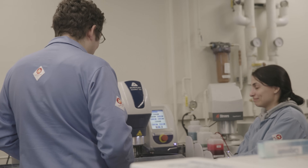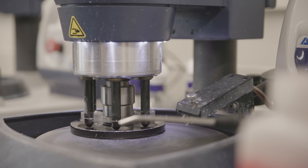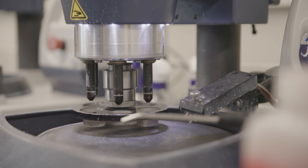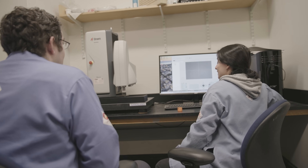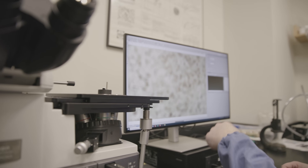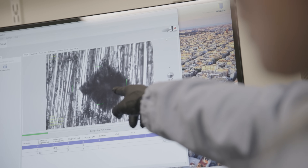The Met Lab is a shared research facility, which means that anyone within the Institute can use it and get trained on the equipment and enable their research. We have plenty of users from all over MIT who use our equipment for looking at polymers, composites, ceramics, semiconductor materials, and so on and so forth.